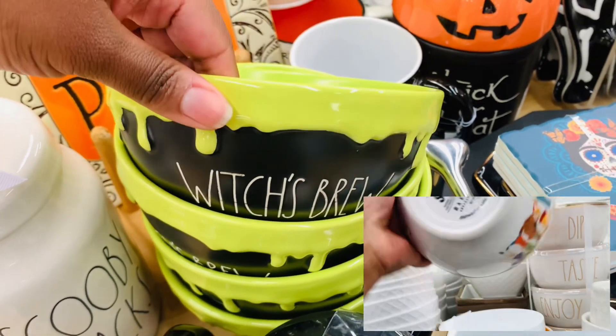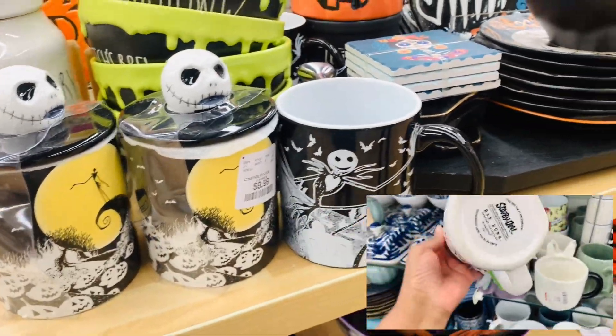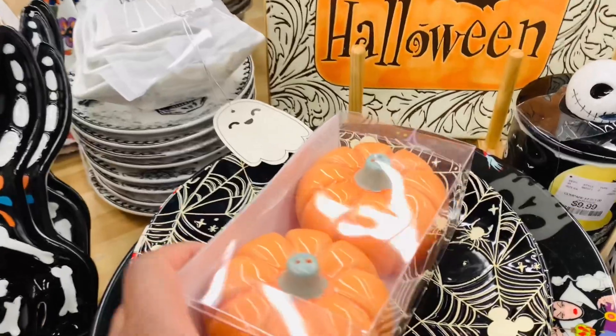I hope all you Scooby-Doo fans are finding all of the pieces in stores. I'm slowly starting to see them hit my stores and they are very, very cute.